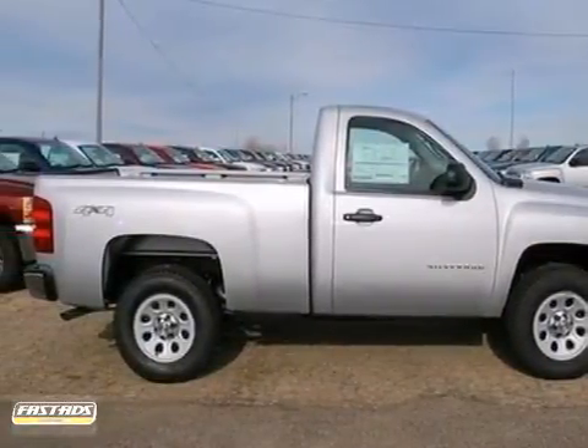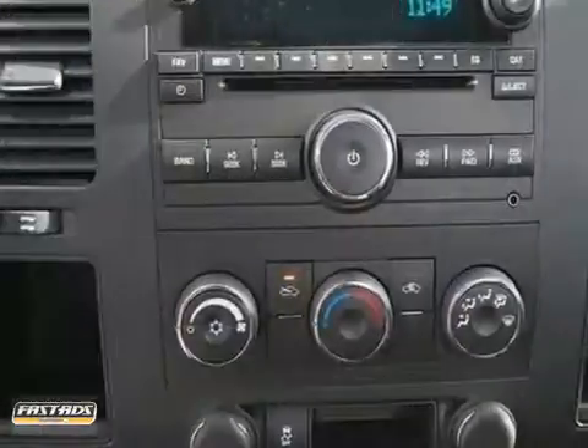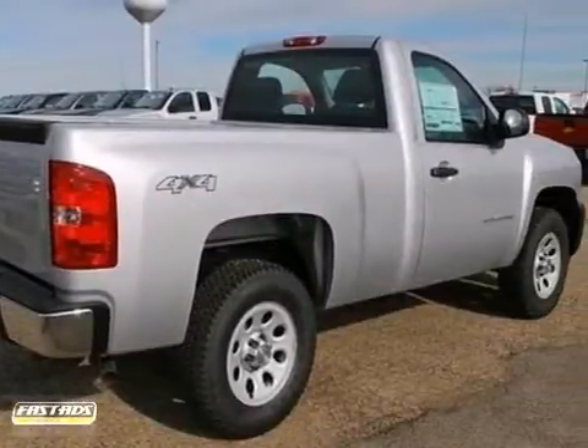Here's a 2013 Chevrolet Silverado 1500. This work truck comes in silverized metallic with a dark titanium interior. Features multiple airbags, 4-wheel drive, stability control, 4-wheel ABS, and a tire pressure monitor.